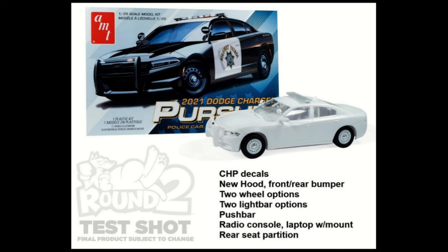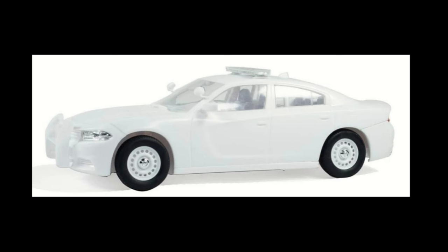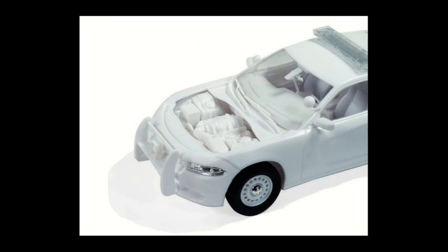Starting things off with AMT and the next version of the Charger tooling, which will be the 2021 Dodge Charger Pursuit — the second of three variations planned for this tooling. This will be for CHP, so it includes CHP decals, a new hood, front and rear bumper, two wheel options, two light bar options, a push bar, radio console, laptop with mount, rear seat partition, and spotlights. Fun little fact — they chose CHP because that was just the first agency that got back to them with a licensing agreement. The second wheel option and second light bar option are those used by Ohio State Patrol, so with OSP decals you can build an OSP Charger as well.